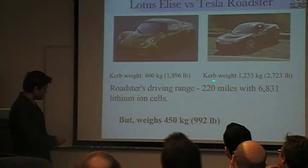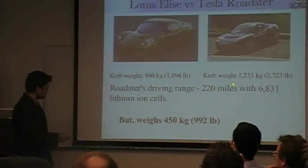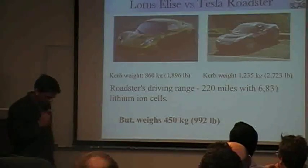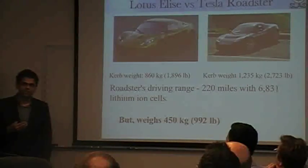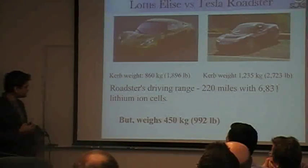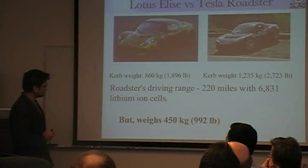The battery gives you a reasonable driving range, but it is also expensive and heavy. So one would like to think of ways to make these batteries at least lighter and hopefully cheaper as well.